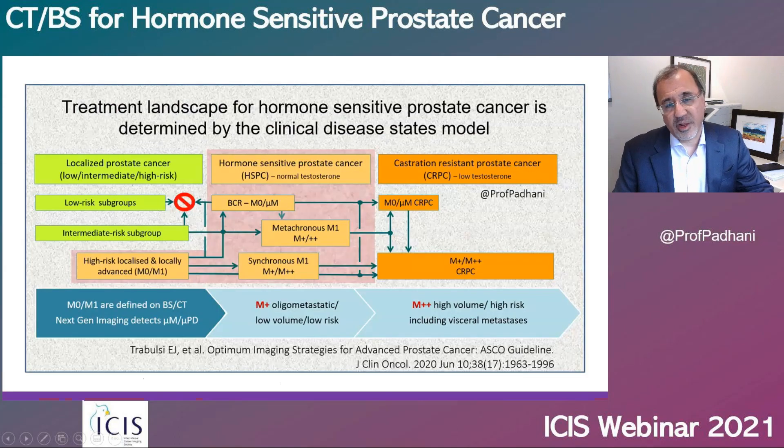And I will try to convince you that we need a higher quality of evidence on management or prognostic impacts of next-generation imaging before we can substitute bone scans and CT scans by next-generation imaging. We should all be very familiar with the clinical disease states model, and the hormone-sensitive prostate cancers are shown here in the pink outline.